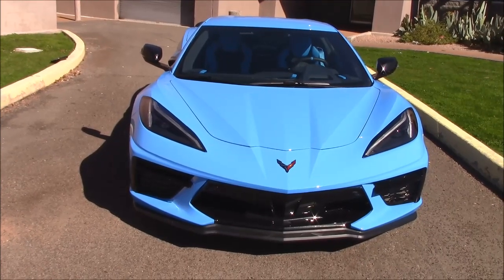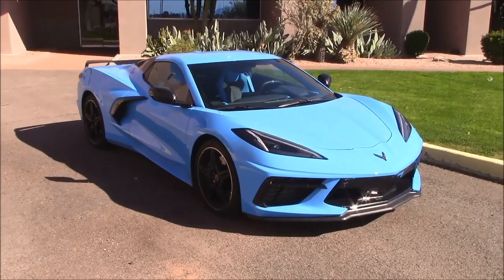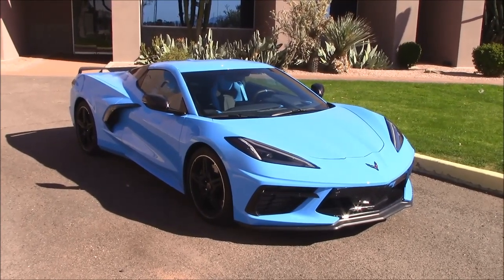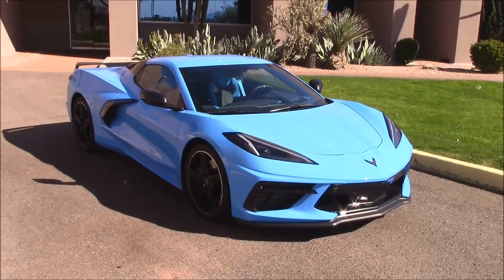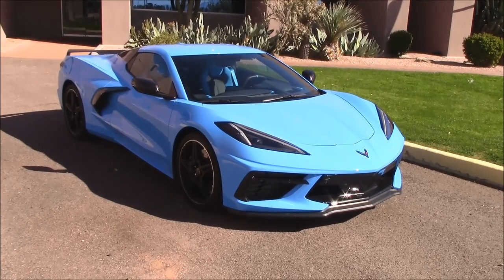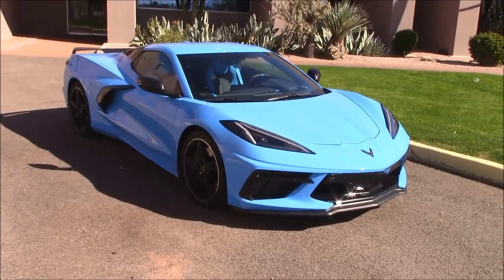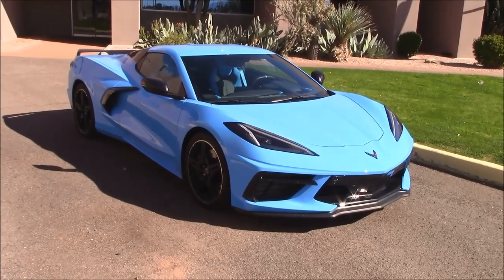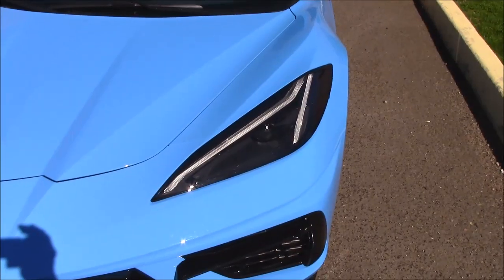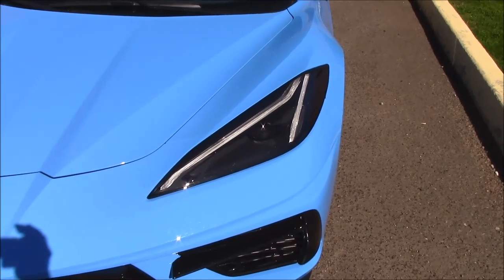I'm sure you've already seen other Corvette videos on YouTube, so I'm not going to cover the entire car in detail. Instead, we're going to cover the good, the bad, and the ugly — a true honest test, as we always do. That's why you need to watch my videos. We don't pull any punches here.